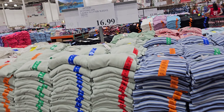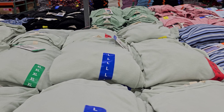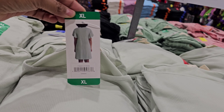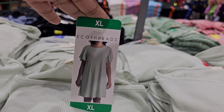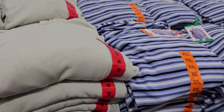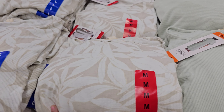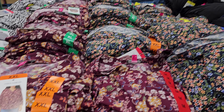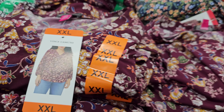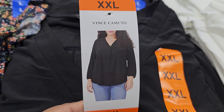Over here we have the ladies dress for $17. There's a mint green, a stripy one, and kind of a leafy print. The Vince Camuto ladies v-neck top is $11.99 — they look really nice and flowy, very flowy on the sleeve if you're about that.